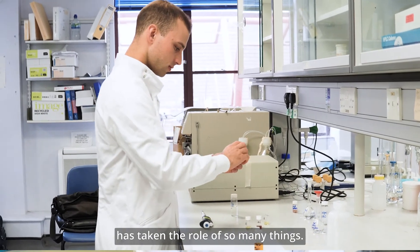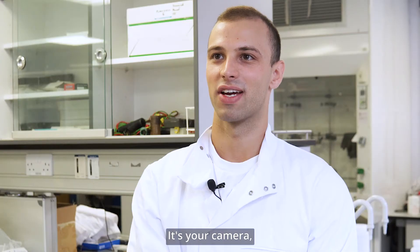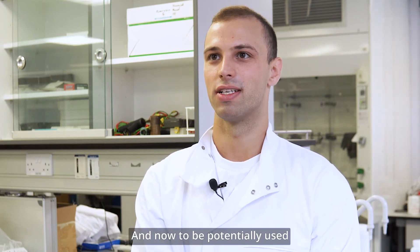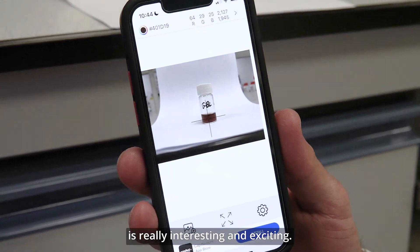I think the smartphone has taken the role of so many things — it's your camera, your calculator, your entertainment system in your pocket — and now to be potentially used as a forensic tool is really, really interesting and exciting.